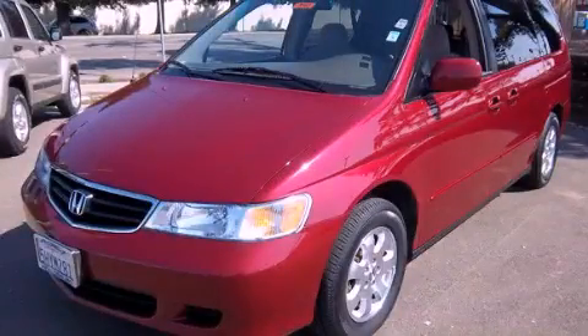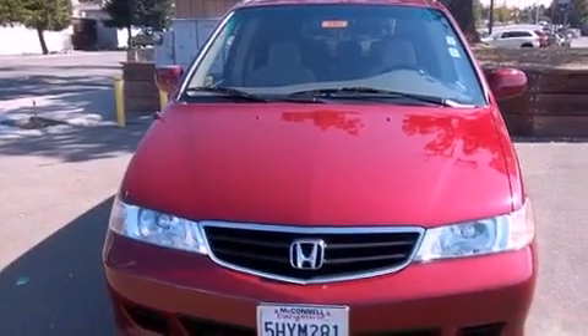This is a 2004 Honda Odyssey, room for the entire family. It has a 3.5-liter six-cylinder engine and an automatic transmission.